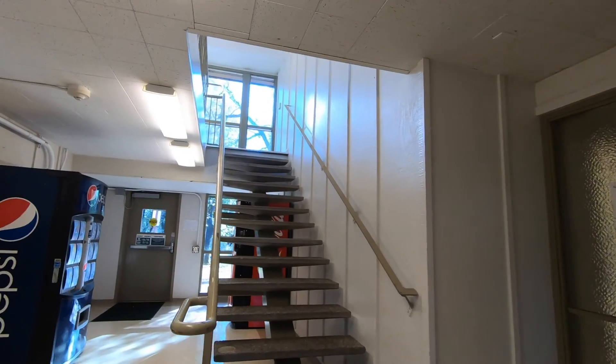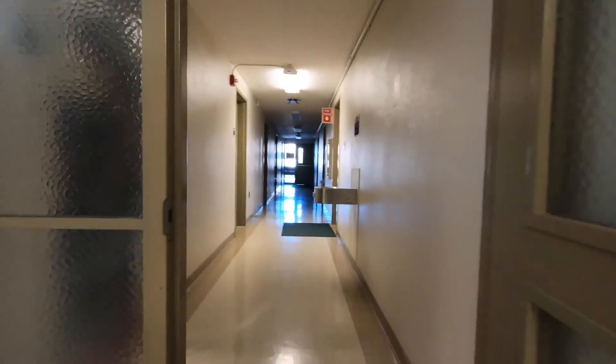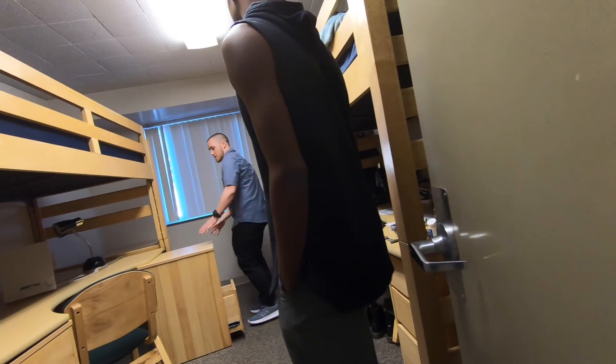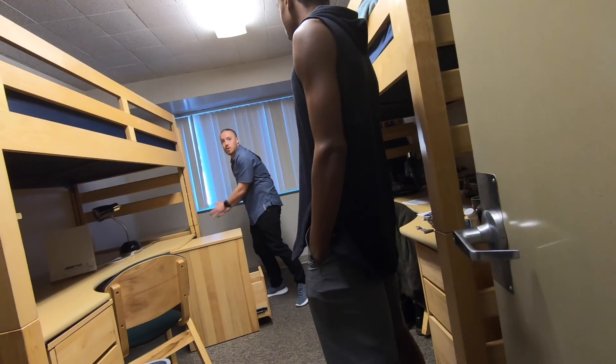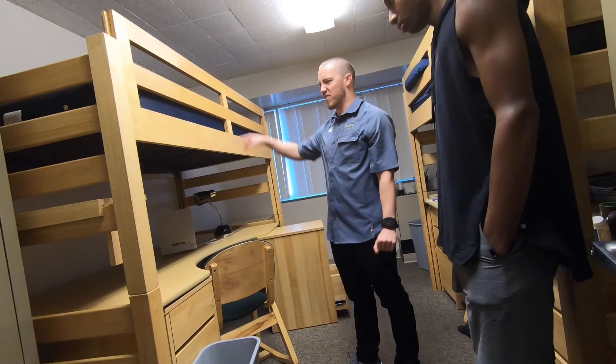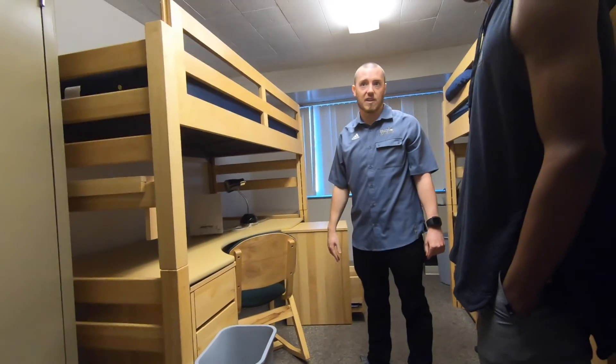There's also a study area up those stairs right above where I'm standing. So, going into a dorm — you get two people per room. You've got bunk beds, and each person gets a desk. There's a closet behind the doors. They usually move stuff around to give themselves more room.